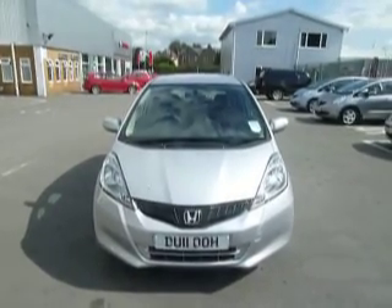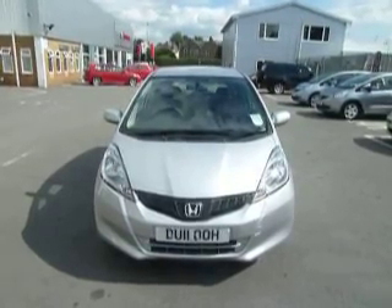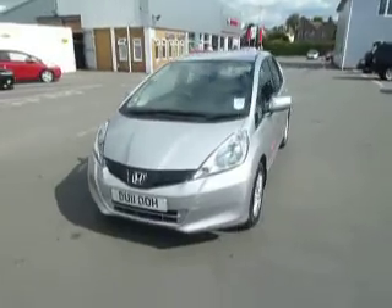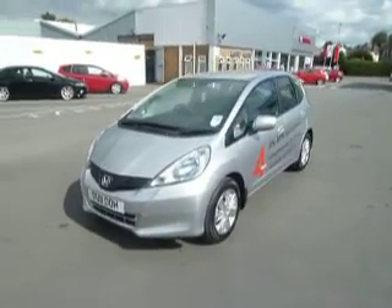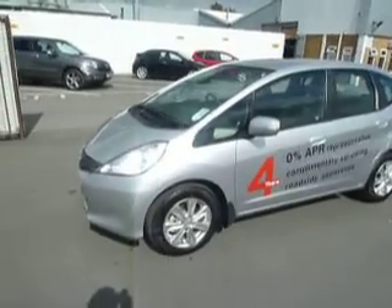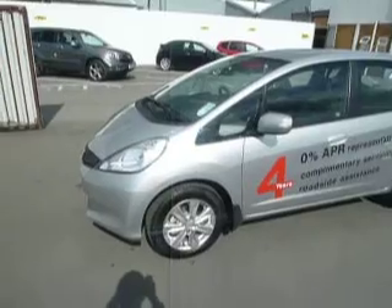Hello and welcome to JT Hughes on Aussie Street. I'm Ryan and today we're with this Honda Jazz 1.4 ES. This car is currently one of our demonstrators and has only covered a huge 11 miles. This car is finished in alabaster silver and is colour coded throughout the whole of the vehicle, and looks absolutely fantastic.